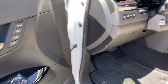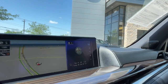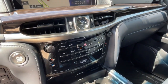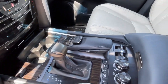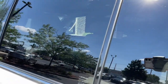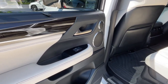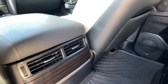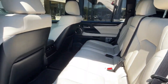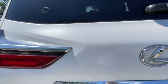Robust capability meets high-end luxury in this remarkable LX. See for yourself when you take it out for a test drive. Our professional staff looks forward to giving you excellent service. We'll see you next time.